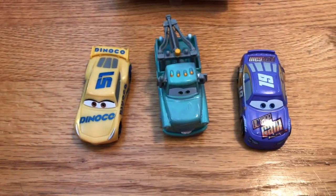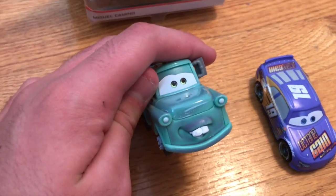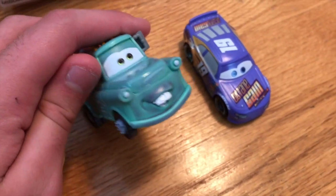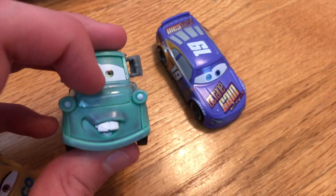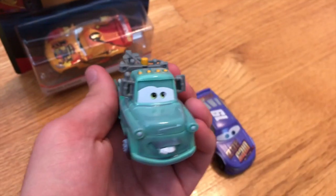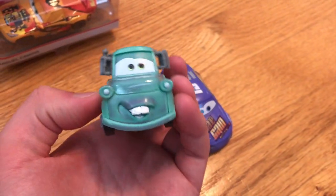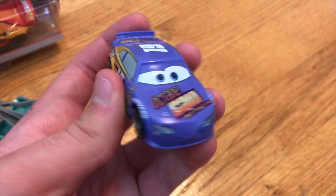That same day I also picked up more color changers: Cruz, who goes to an orange color, and this Mater, who becomes sort of a purple — he's definitely my least favorite of these new color changers. Mine has a bunch of paint errors, and his bumper keeps changing to a darker color as does his back. The paint also feels weird and strange compared to the others, though that might just be mine. Then Bobby Swift, who I really like — he changes to a dark purple.